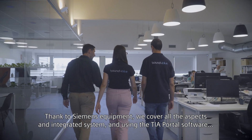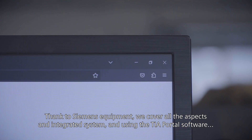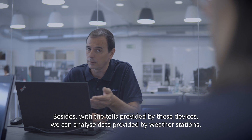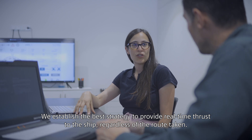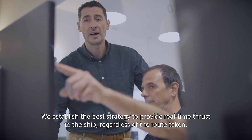Thanks to Siemens equipment, we cover all aspects in an integrated system using the TIA Portal software, which allows us to program and configure all involved equipment. With the tools provided by these devices, we can analyse data from weather stations and establish the best strategy to provide real-time thrust to the ship, regardless of the route taken.